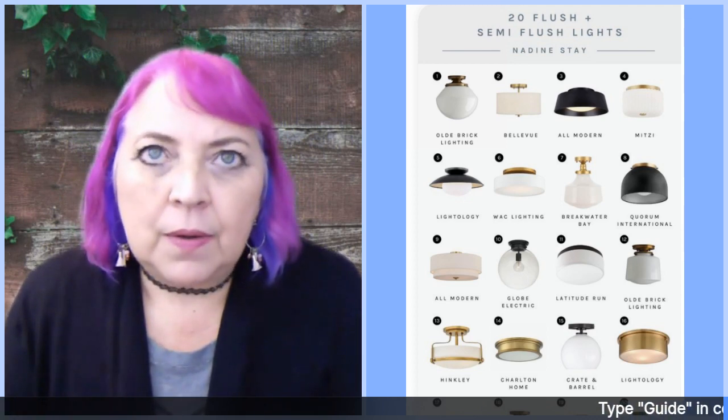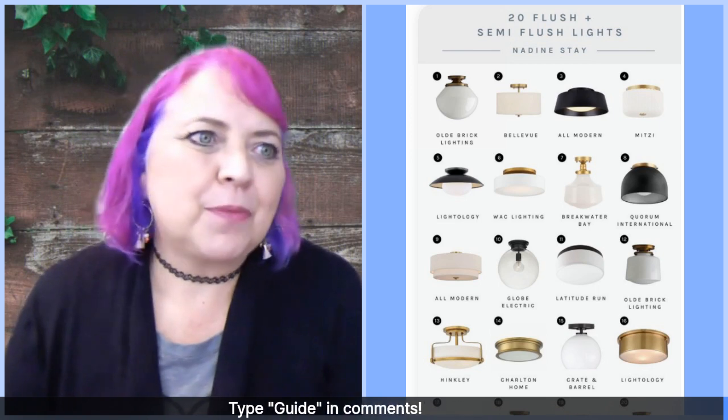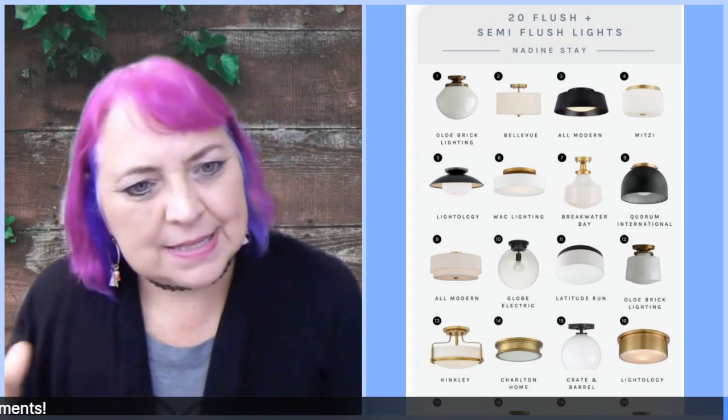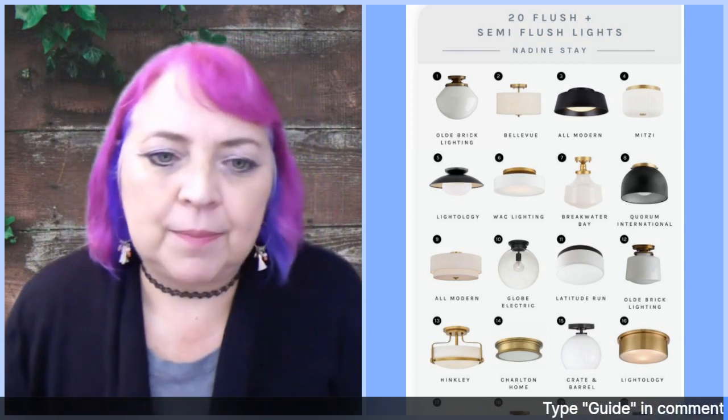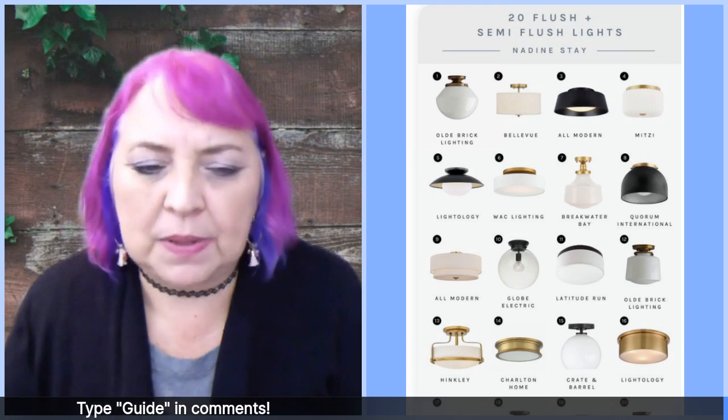Also for lamps — Tuesday Morning, HomeGoods — all those secondary market home stores also have very inexpensive options. Not so much these overhead lights, but lamps.